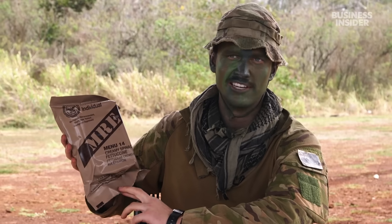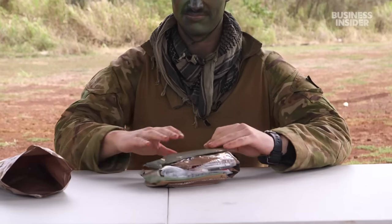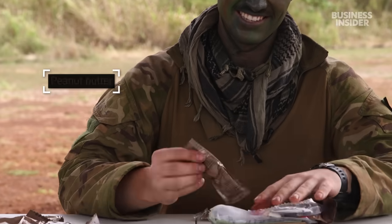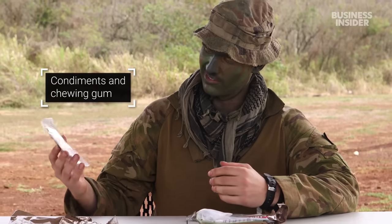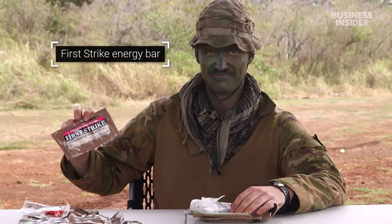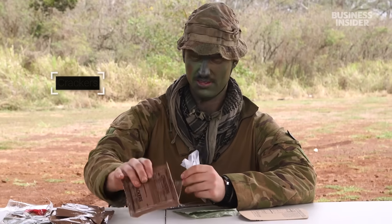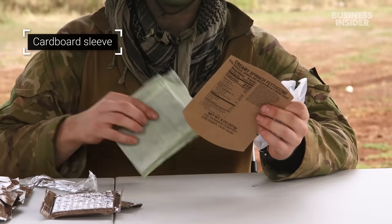I chose this one because I haven't eaten it yet. Can you just open it by hand? Yeah. We've got the creamy spinach fettuccine here, maple mustard and onion pretzel nuggets, peanut butter, some small condiments including chewing gum, the First Strike Nutritionist Energy Bar, a hot beverage bag, crackers to go with the peanut butter, and the heater bag and cardboard container to house the heater bag.